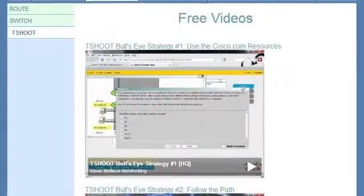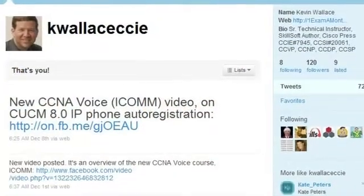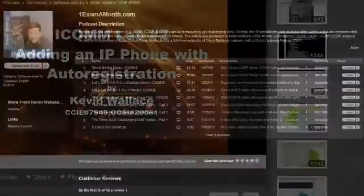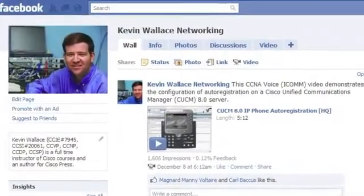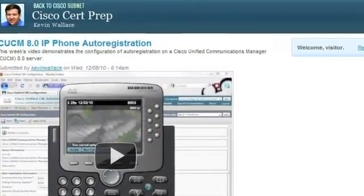The home base for all of my content is oneexamamonth.com, where I publish a free video about once a week. You can also find me on Twitter and YouTube at KWallaceCCIE, search for Kevin Wallace on iTunes, or fan the Kevin Wallace Networking Facebook page for announcements about all my videos. I also have a blog for Network World called the Cisco Cert Prep Blog at networkworld.com.